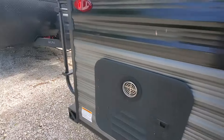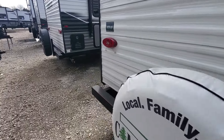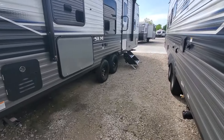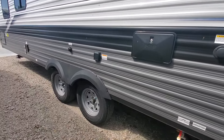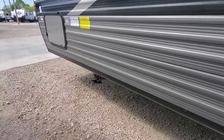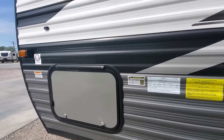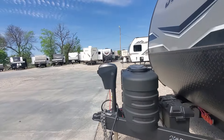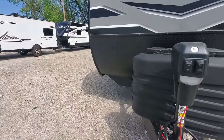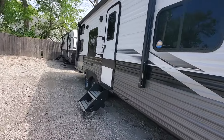Tankless water heater — so a virtually unlimited supply of hot water. As long as you've got water and propane, you've got hot water. Outside shower. This is a 30-amp hookup. It's got the new Lippert rock solid stabilizers, so it's much better stabilization than you get out of the standard scissor jacks.